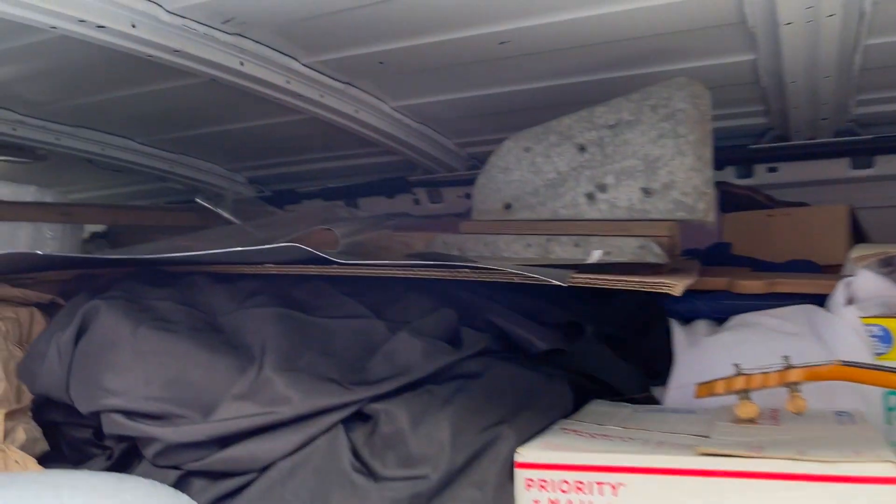One of the more difficult things with this antique journey — selling as I travel across the country — is working out of a van that is full. When the van's packed and loaded, like it was when I left Colorado to come here to Arizona, it's just impossible. If I sell something, I'm like: what box is it in? How far is it buried? What about the stuff I haven't listed yet — where can I find that?